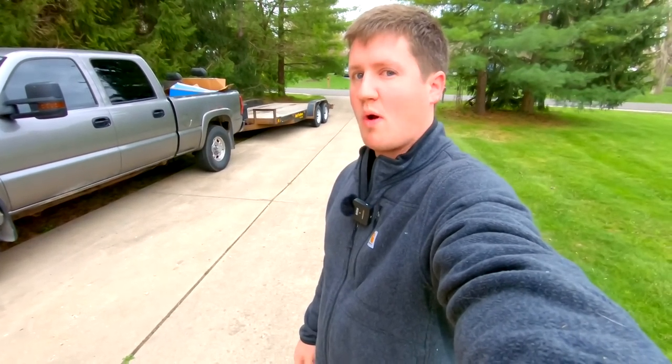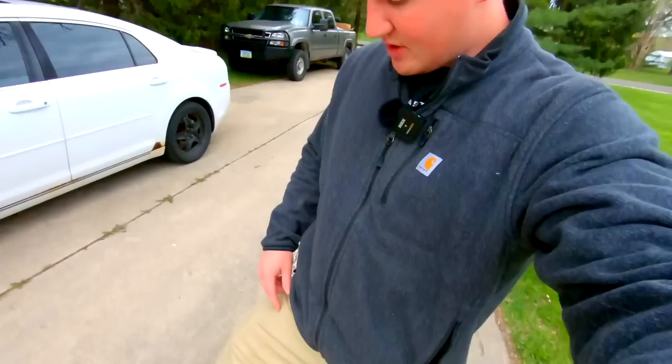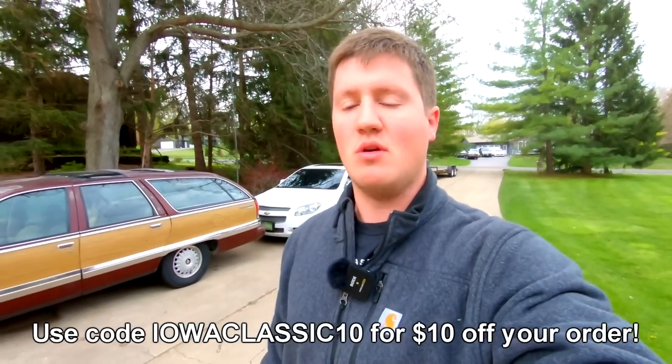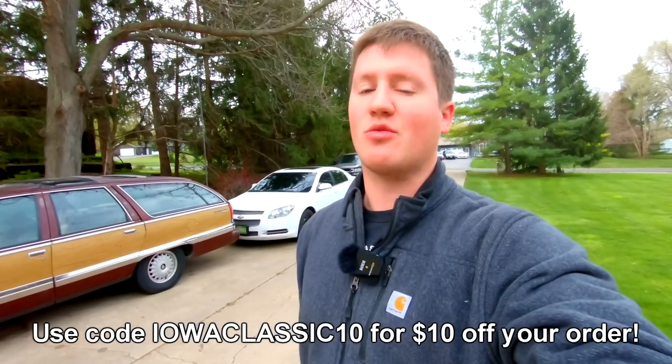I also want to give a shout out to Brunt Workwear. They sent me these Tora khakis. These are by far the most comfortable pair of khakis that I've ever had. You're the khaki king, so you must know khakis — and I sure do. I spilled a little bit of Gatorade on them yesterday and it wiped right off. Pretty durable, very comfortable, and they're just made to last. If you guys want to get a pair, I'll put a link down below. Thank you to Brunt for sending me these — going to get a couple more pairs. Let's get on the road and check out some '58s.